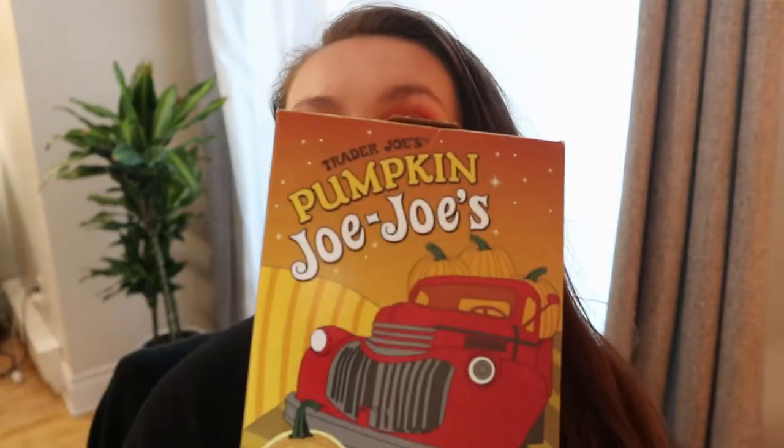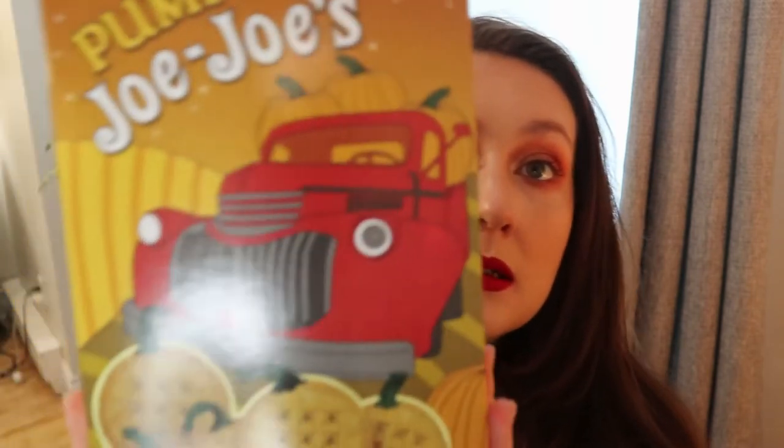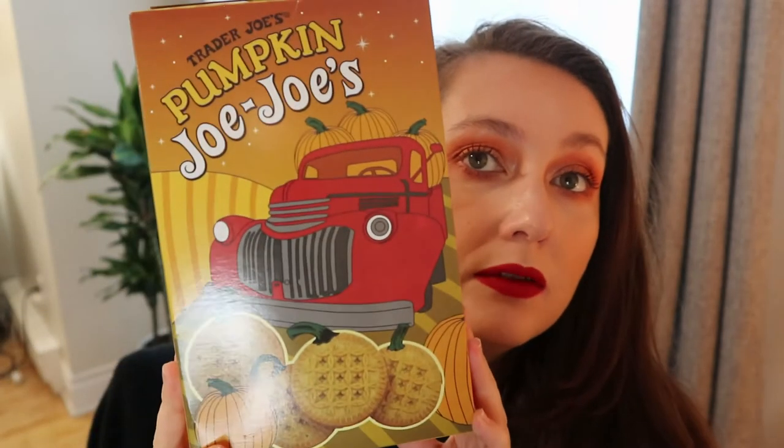The next thing — I of course had to get this — it's the pumpkin JoJos. These are Trader Joe's version of Oreos, from what it seems. They're pumpkin sandwich cookies with pumpkin cream filling in every bite, and they just sound delicious. I love pumpkin flavors and anything pumpkin spice, so I am very excited about these.